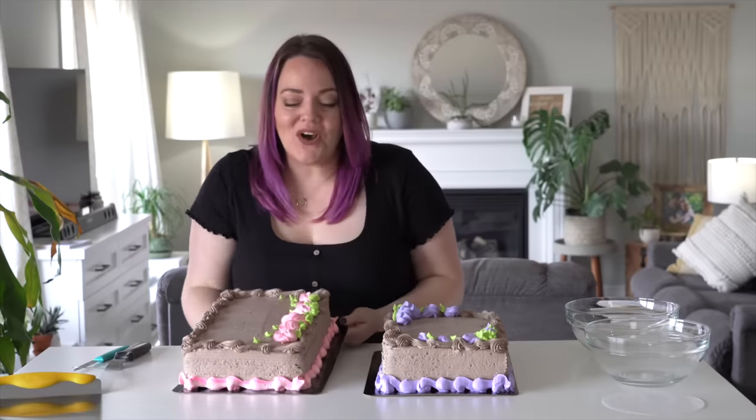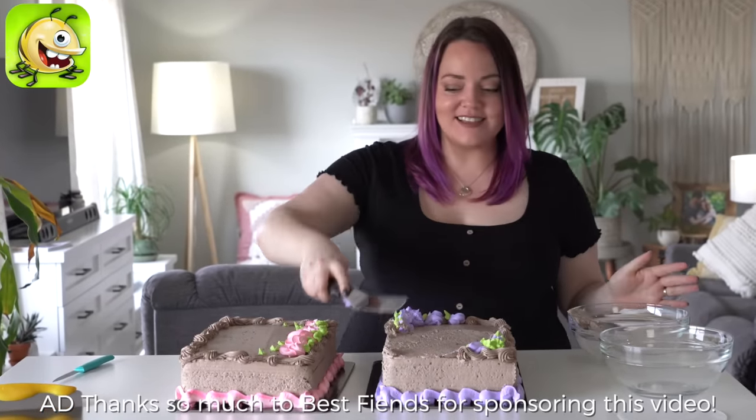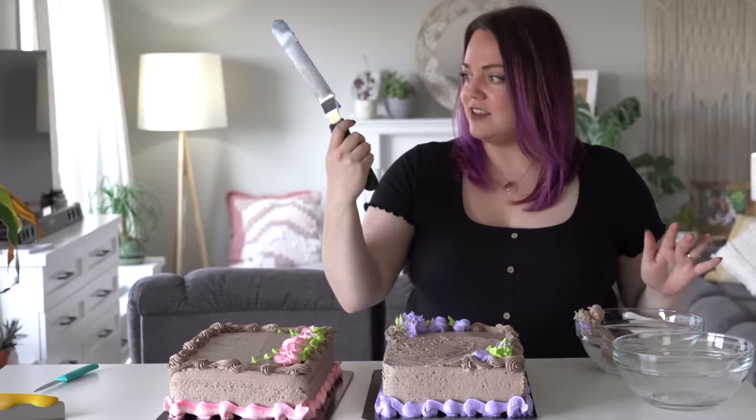Oh my god, these smell so good. Why haven't we done chocolate cakes yet? Every time we've done this, we've done vanilla cakes and I am here for the chocolate. I've got icing all over - I'm here for the chocolate this week.